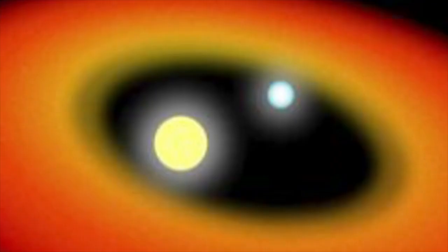The older star will eventually collapse to become a white dwarf, and the envelope of dust and gas will be blown away. Eventually, the smaller of the two stars will reach the end of its life and expand into a red giant.